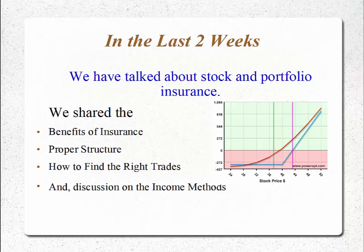In the last two weeks, we talked about stock and portfolio insurance. We shared the benefits of insuring your stock positions, the proper structure to put time on your side and have that single-digit risk, how to find the right trades, and discussion of using nested trades — the income methods — against that proper structure.